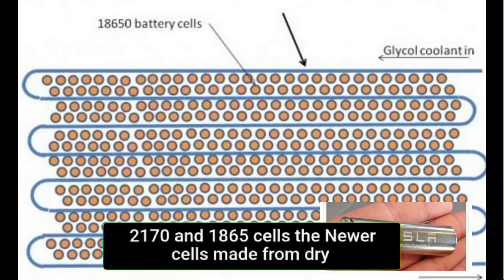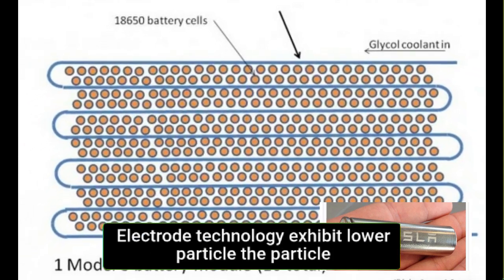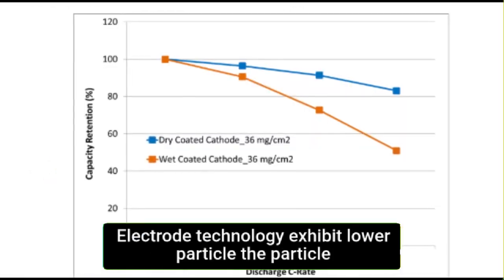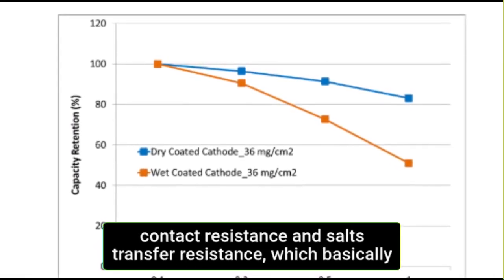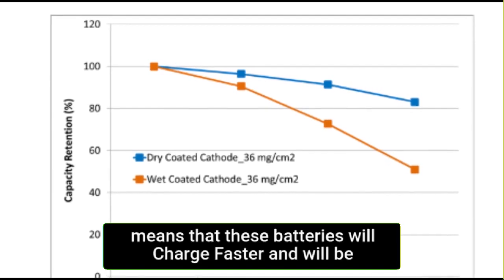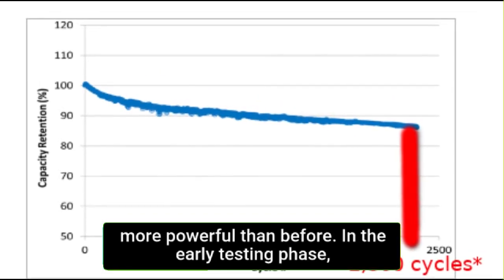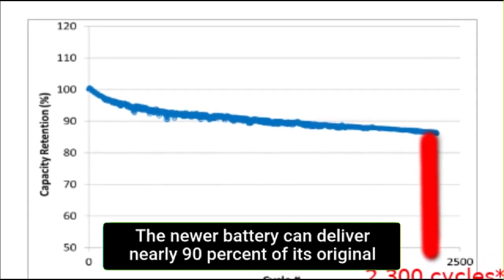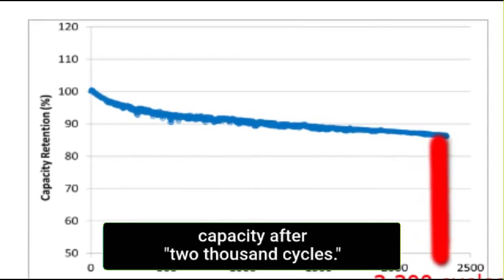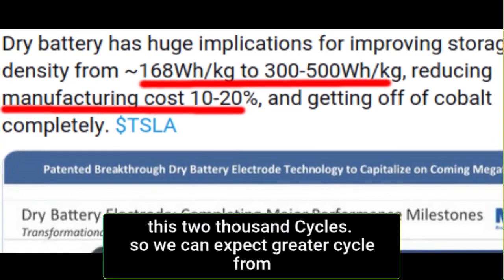When compared to Tesla's 2170 and 1865 cells, the newer cells made from dry electrode technology exhibit lower particle-to-particle contact resistance and charge transfer resistance, which means these batteries will charge faster and be more powerful. In early testing, the newer battery can deliver nearly 90% of its original capacity after 2,000 cycles. This is huge — and the million-mile battery comes from these 2,000 cycles.